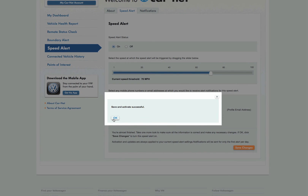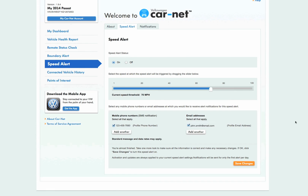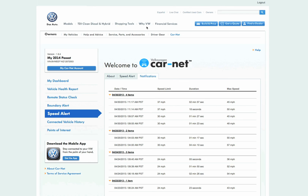Congratulations! You've successfully set up your speed alert. You will be instantly notified via SMS text message and email anytime your Volkswagen exceeds 70 miles per hour. You can also change the speed alert and notifications using the CarNet mobile app. The mobile app will be available for the iPhone at launch with Android smartphone support coming soon after.